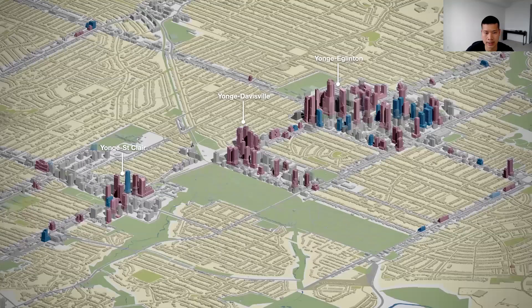As a result of the city's land use plan, you get development patterns like the one shown on screen — an image of development along Yonge Street in midtown Toronto, where you can see large concentrations of high-rises immediately next to surrounding low-density neighbourhoods.